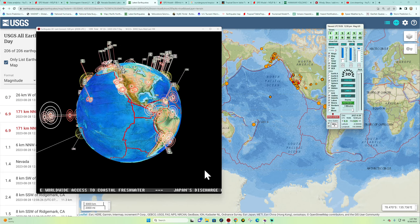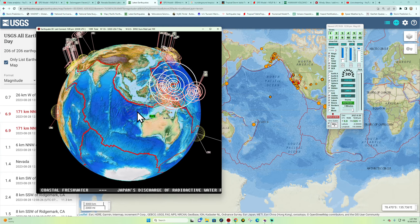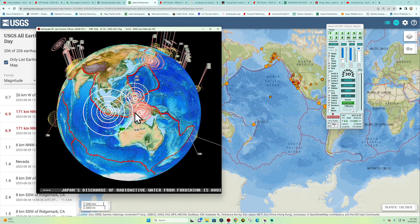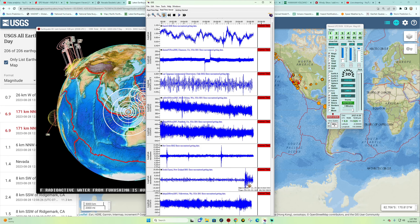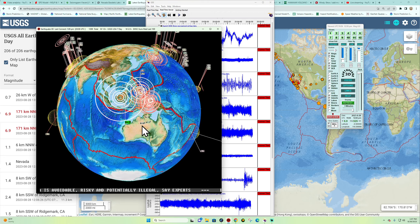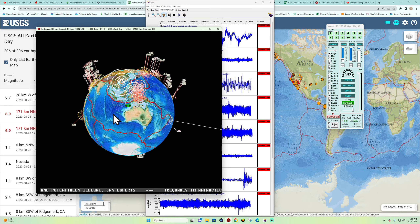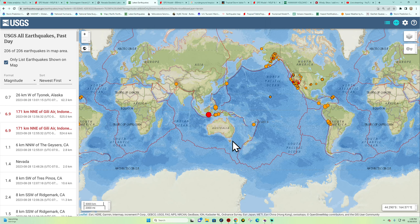Good afternoon folks, it's the Earth Master back with a quick update video on a pretty large earthquake out here across the Java Trench. This is a 6.9 earthquake coming in within the last few minutes. We're getting a sign of the S-waves showing up across the New Zealand area, but New Zealand's a long ways away — which just goes to show how powerful this earthquake was. It's a pretty deep one at 525 kilometers deep.